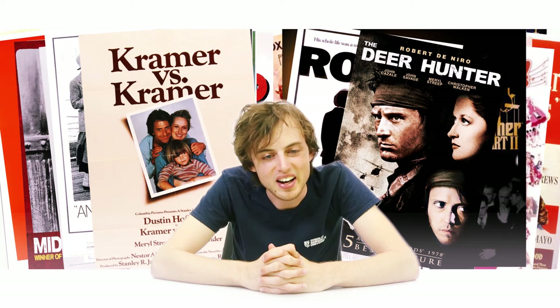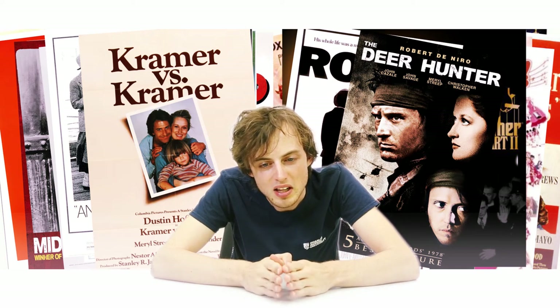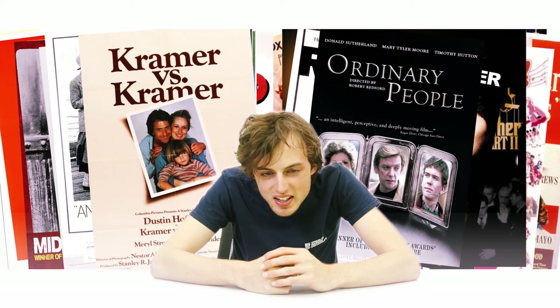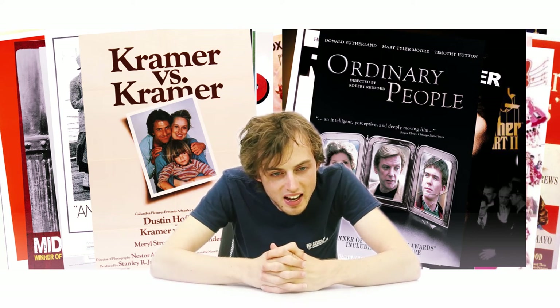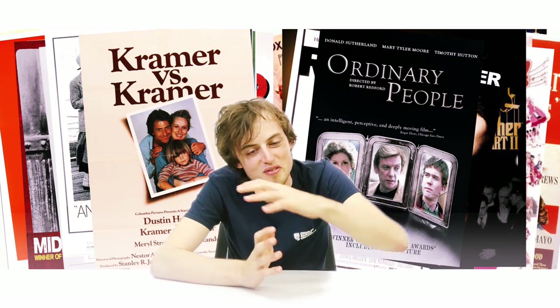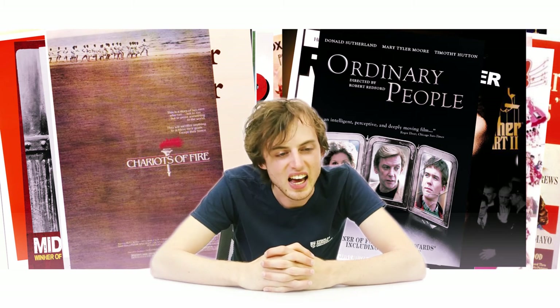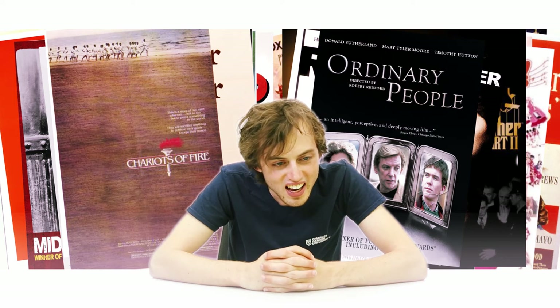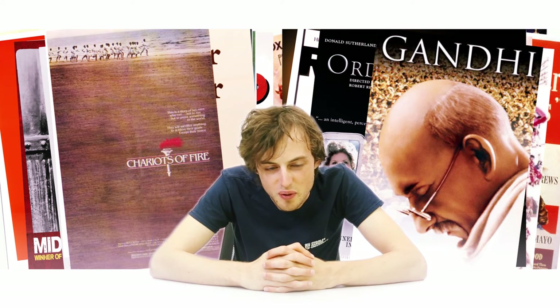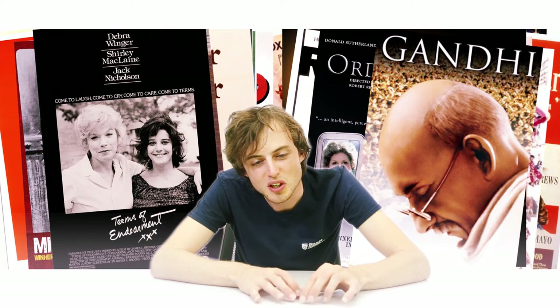1980, by another tree, a family tries to look like normal people — Ordinary People. Then 1981 in a cafe, chariots of fire are flying through — Chariots of Fire. And 1982, Gandhi is sitting on top of the cafe — Gandhi. Then 1983, outside a chocolate store, there are small germs very dear to each other — Terms of Endearment.